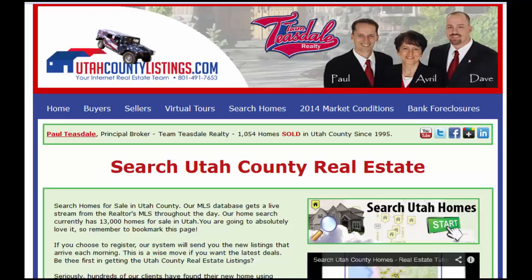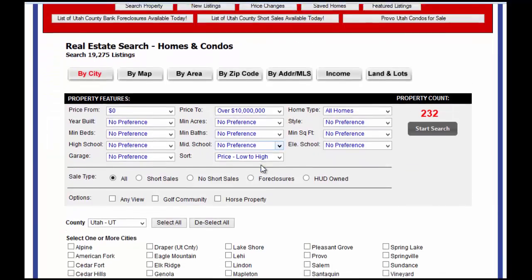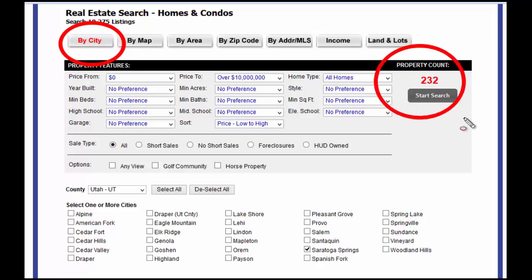I'm going to go through the different ways to search for short sales, bank foreclosures on our website, or any type of home that's for sale in the city you're looking for. First, go to our website, utahcountylistings.com, and click the search homes button right here in the middle of the screen. What will come up is a list of all the preferences that you're looking for in the city. Make sure you have it highlighted by city — that's the way we're going to do our search for right now.